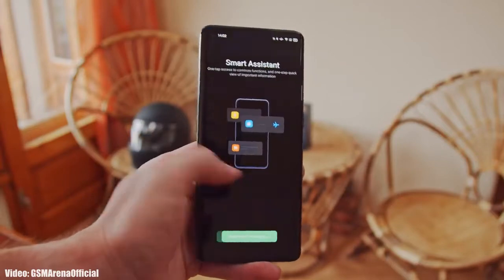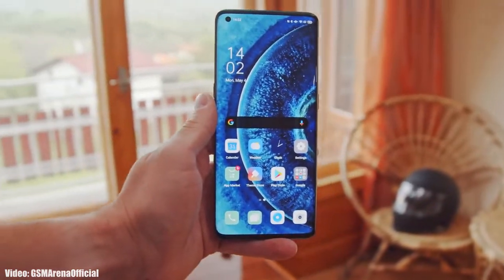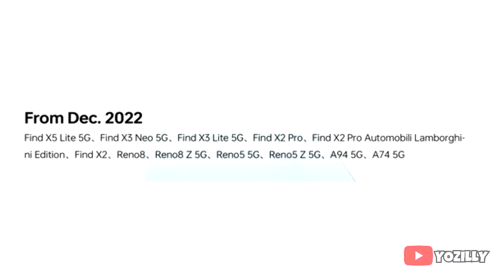Google has released Android 13 in August, and a few days after, Oppo released its new version of ColorOS, which is ColorOS 13. Now Oppo has released the complete roadmap — a list of Oppo smartphones that will get the Android 13 ColorOS 13 update. So if you have the Oppo Find X5 Lite 5G, Find X3 Neo 5G,